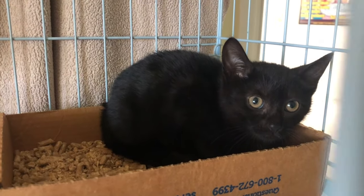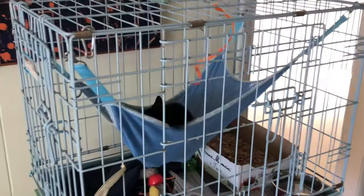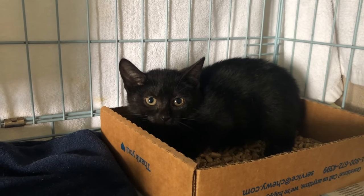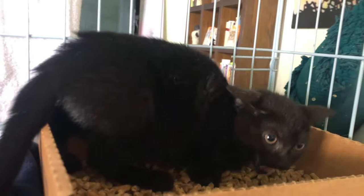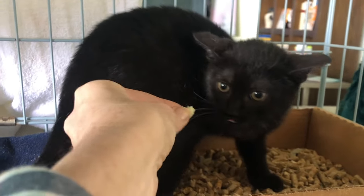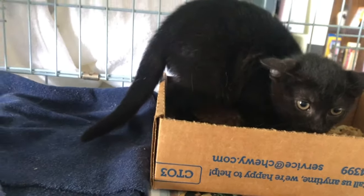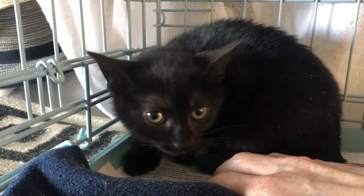Lilith wastes no time settling into her cozy social box hammock and she's soon right at home, but she's still pretty scared when we approach her. After a few hours of letting her just chill, I open the social box to say hello. Lilith bit someone at the shelter pretty hard so I'm approaching her with caution. I offer a little bit of mozzarella cheese on the end of a chopstick, and Lilith takes the bait right away. After a while I slowly introduce my hand with a treat.